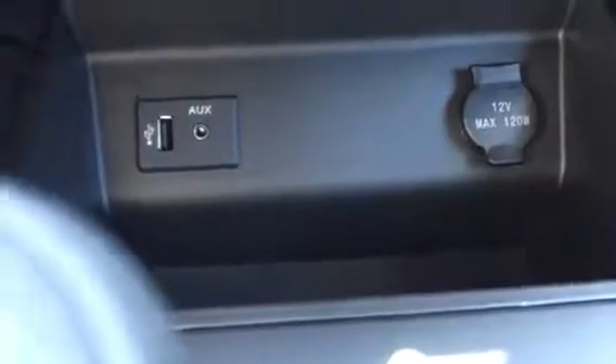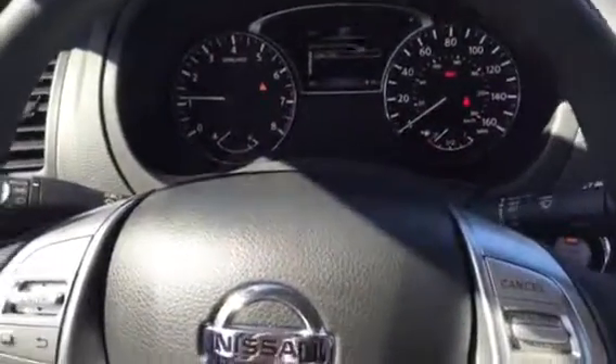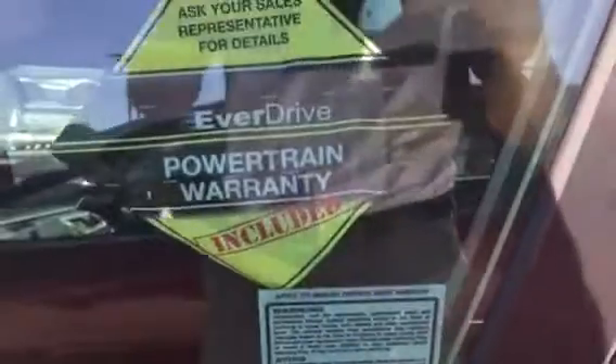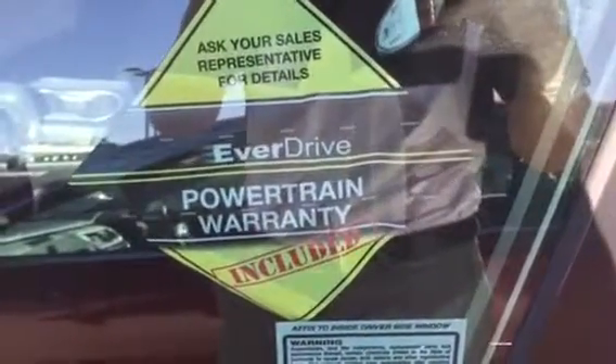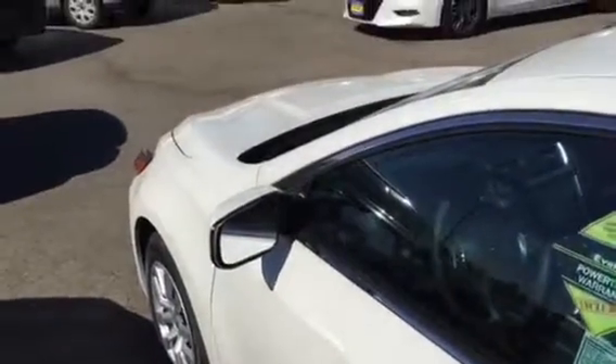You also get a 12-volt outlet as well as USB and auxiliary ports. This is a full-size sedan with a lot of room. Customers are choosing Nissan because of the five-star safety rating, much higher gas mileage than normal, and the lifetime powertrain warranty offered exclusively here at Rosario — covering your engine, transmission, and drivetrain, and also including towing assistance. This is your 2016 Nissan Altima. This is Steven signing off.